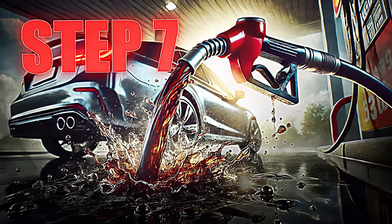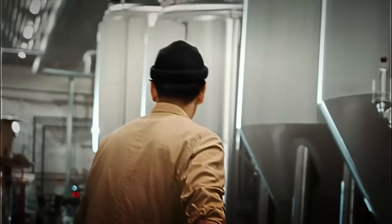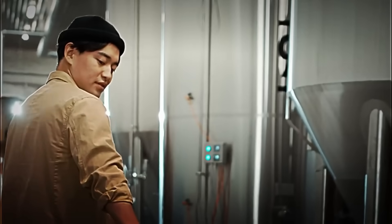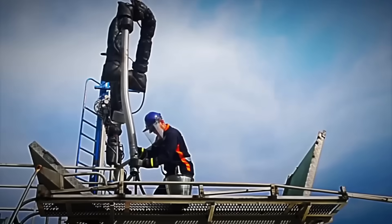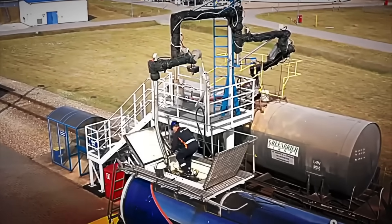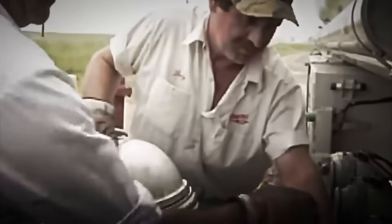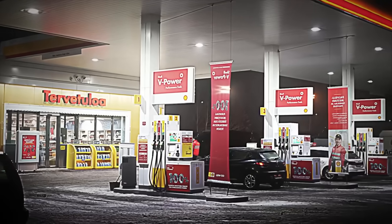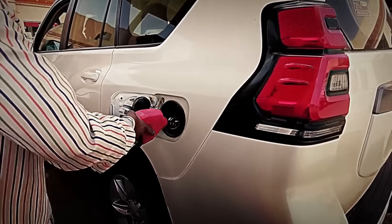Step 7: Storage and distribution to gas stations. With all controls passed, the gasoline is now ready to leave the refinery. Each approved batch is stored in enormous sealed tanks, designed to prevent evaporation and maintain its quality intact. From there, it's transported in tanker trucks or through high-capacity pipeline networks, which deliver it to distribution centers and service stations across the country. Once it reaches its destination, the gasoline is transferred directly to the underground tanks at gas stations, where it's ready to be pumped into vehicles. One of these tanks can hold over 40,000 liters — approximately 10,500 gallons — enough to fill more than 800 car tanks in a single day.